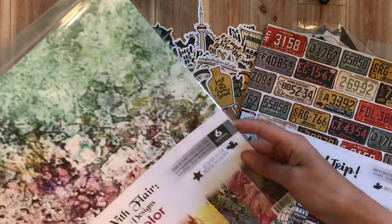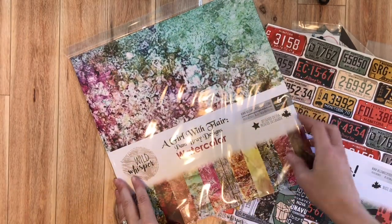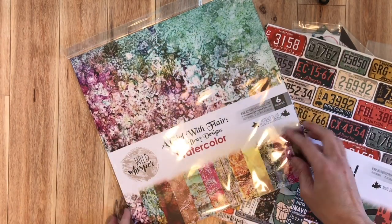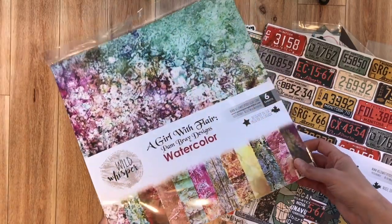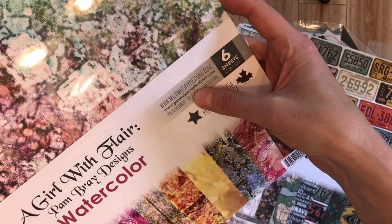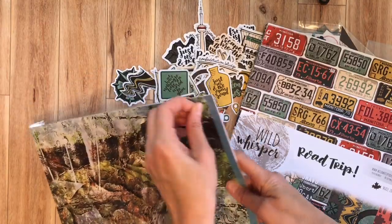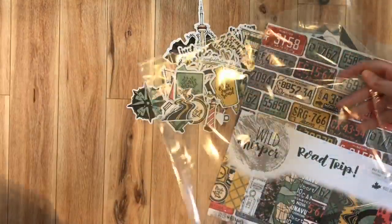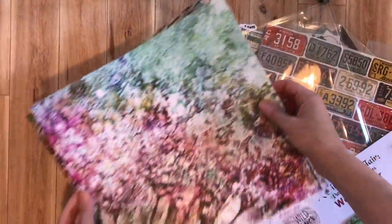Then we have this Pam Bray Designs collection. Pam Bray is an amazing artist who has designed wonderful stamps, and now she has paper too. She's designed a ton of things, is on several design teams, and makes incredible products and projects. Definitely look her up — that's her at pammyjo.scrapbookflare.com. This is her watercolor line, and she also has another scrapbook paper that's come out, plus two six by six pads that have just come out on the Wild Whisper shop.